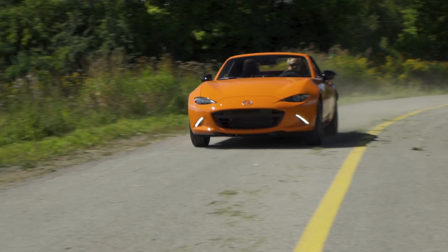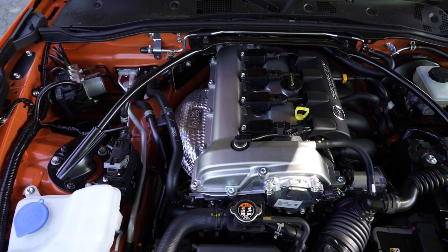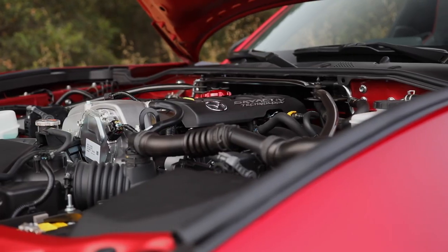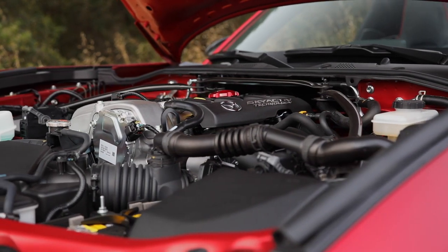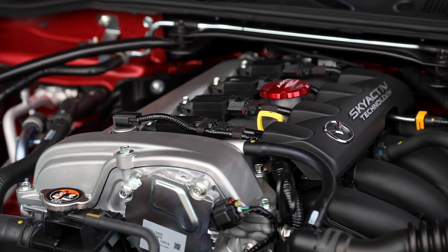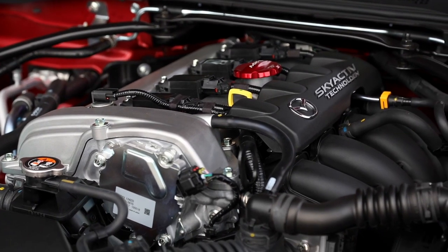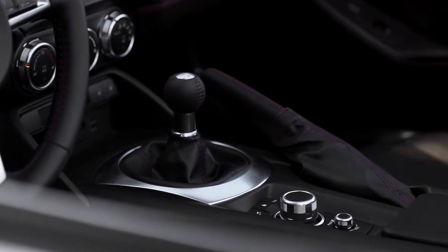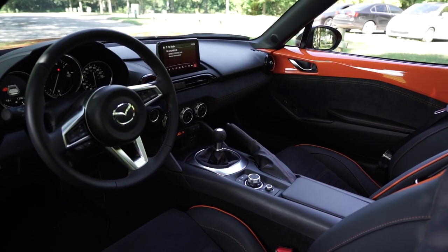Its 2.0-litre 4-cylinder engine received a round of improvements in 2019 and now produces 181 horsepower as well as greater mid-range torque. In addition, the mechanical precision and short throws of the 6-speed manual gearbox make it one of the most enjoyable on the market.